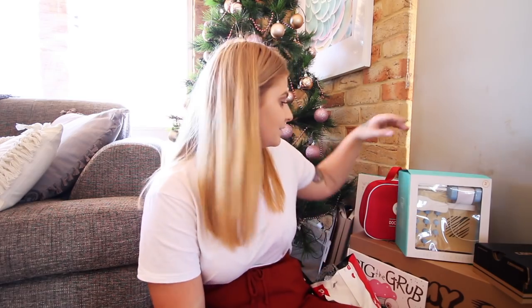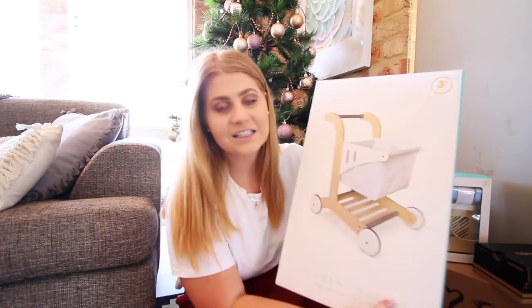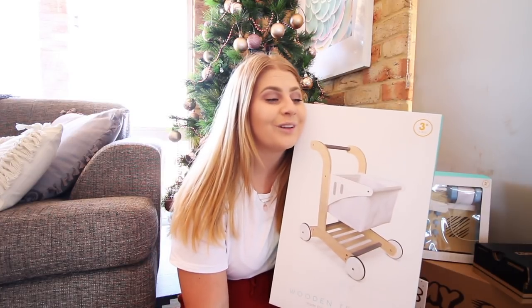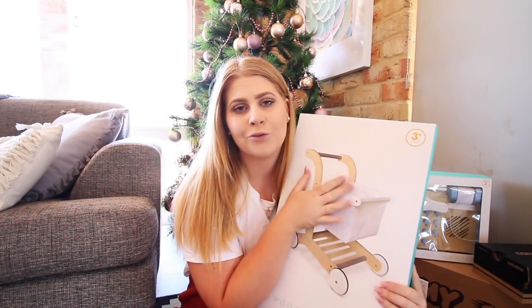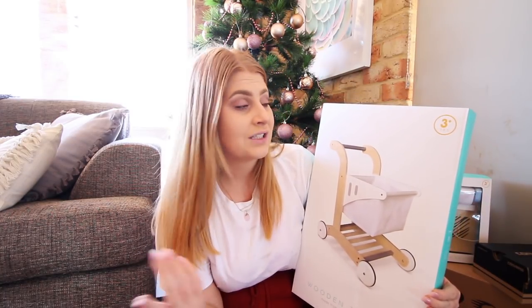The toy that goes with the cash register is a shopping trolley. This shopping trolley is from Target - it's a wooden shopping trolley. One of his aunties is actually getting him some new fruit and vegetables for his playroom for Christmas, so those will go perfectly with it. Frederick loves getting the mini trolleys at Target, so having his own trolley at home is going to make him so happy.